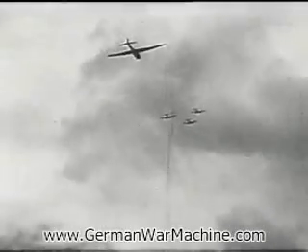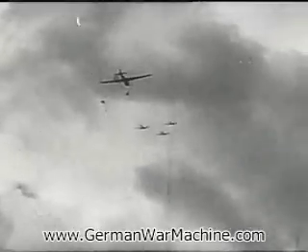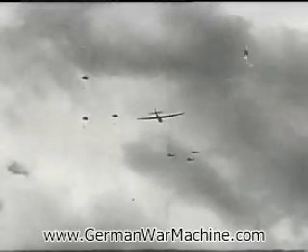Because it's a large glider, the Me321 has to be towed off its take-off area by no less than three BF110s, or the equivalent.